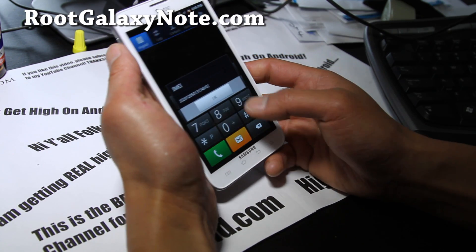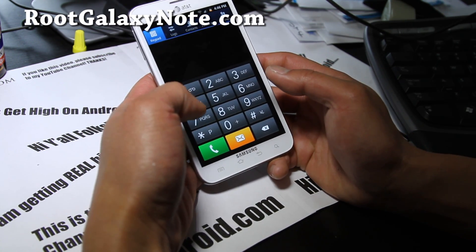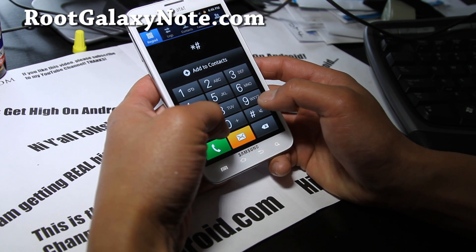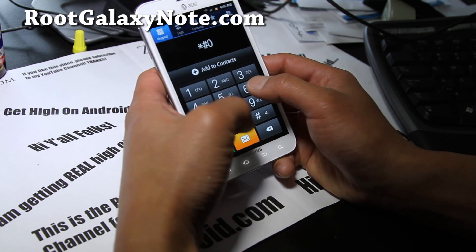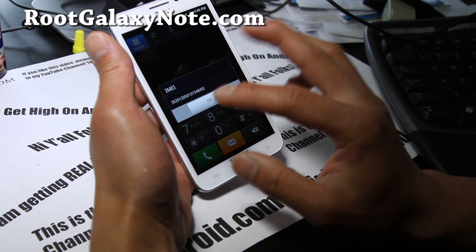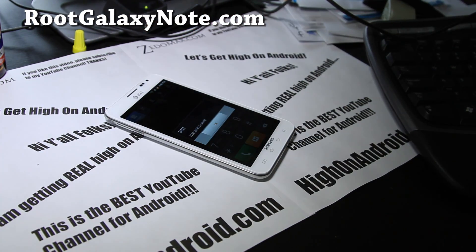First thing you'll need to do is get your IMEI number. It's on the back of your phone, or you can type star-pound-zero-six-pound to get it. You'll get the IMEI number — write it down. Then let's go to our computer.